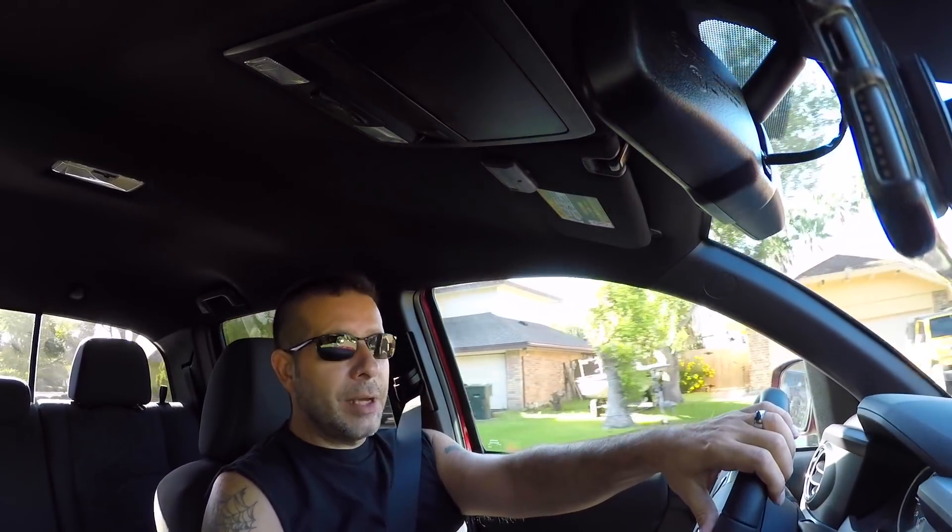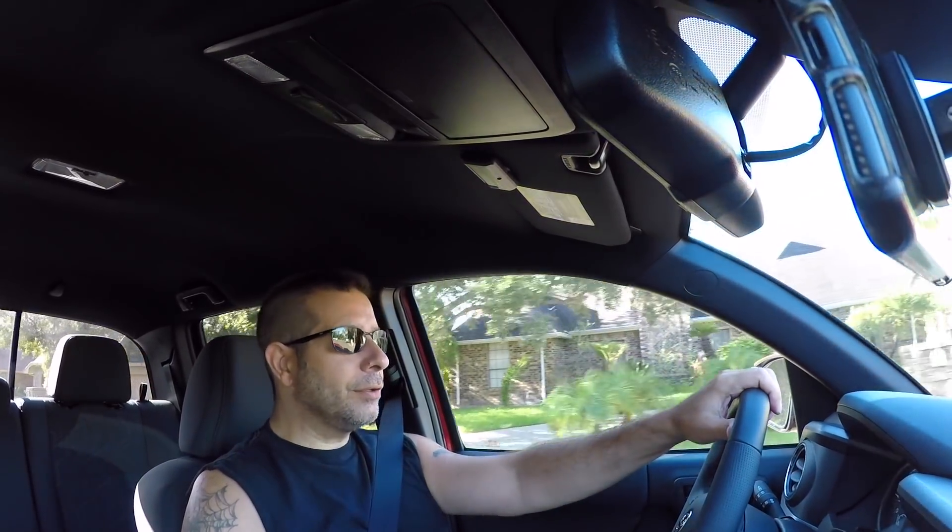I'm thinking of changing the exhaust on the Tacoma to something a little bit throatier. In the beginning there, that was a cold start, firing up the truck with the exhaust that it currently has — and that of course is just the OEM stock exhaust.